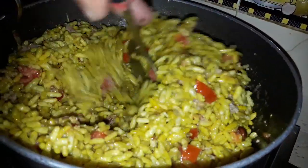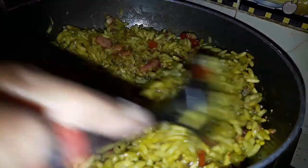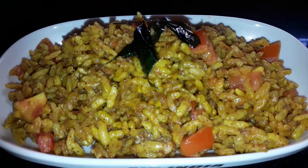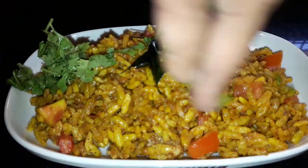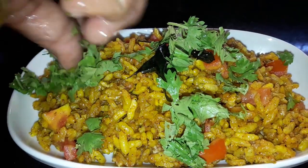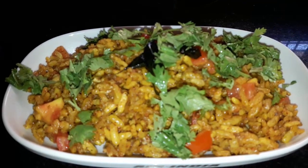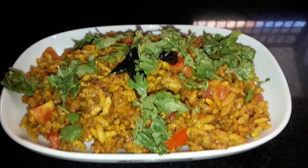Let's garnish our recipe with some chopped coriander. Wow, you can see it's looking so lovely — of course it will taste yummy too! So here our moody recipe is ready.